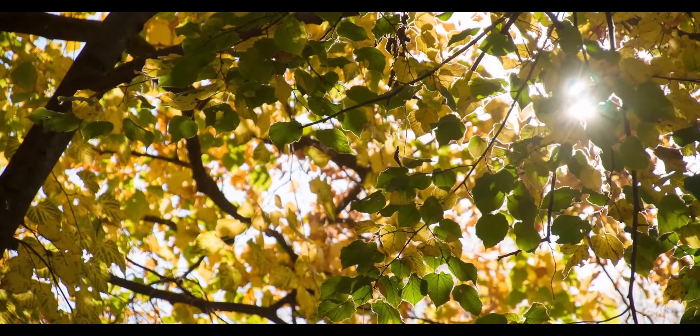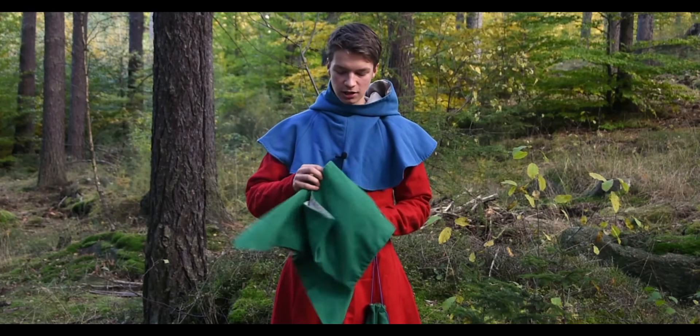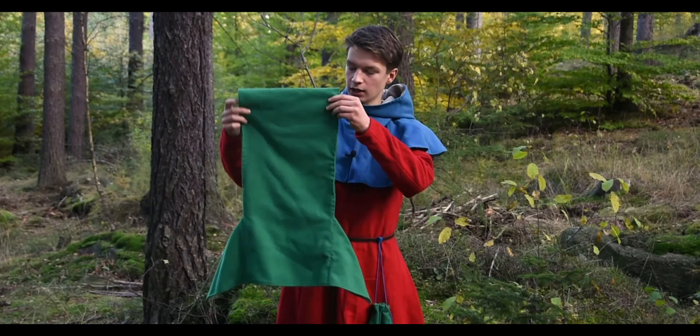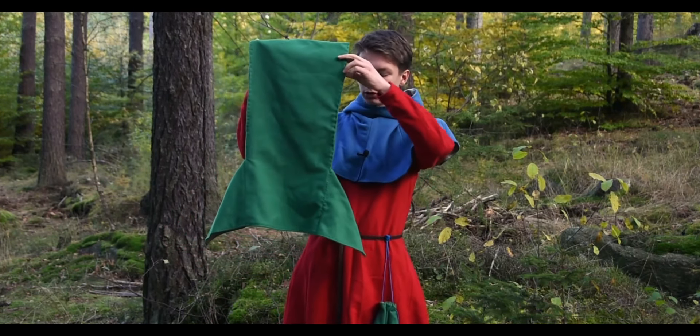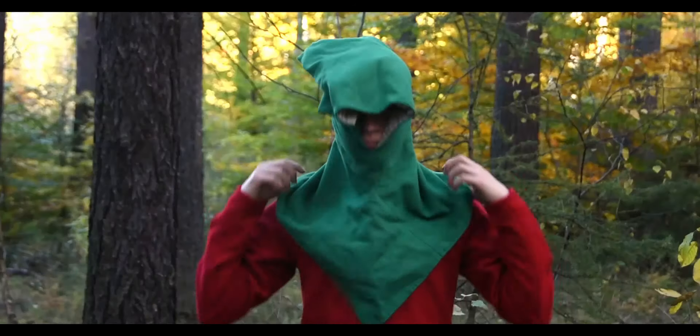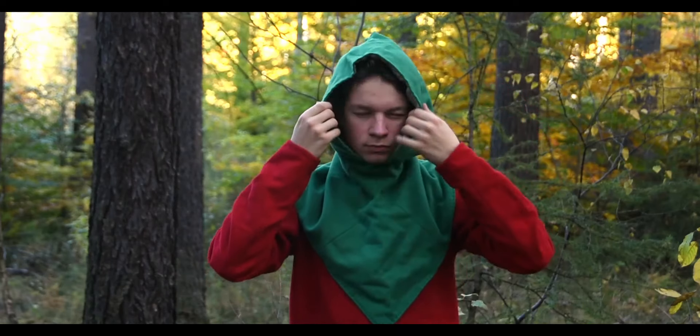At first, hoods were quite simple in their design. This is a Viking Age hood, which is basically a rectangular piece of material with two triangles. These triangles are actually squares when you look at them from the front.